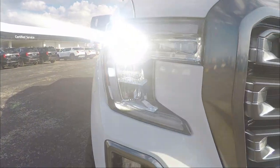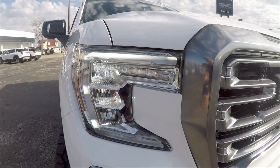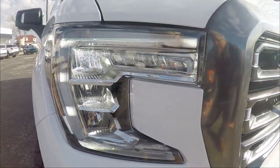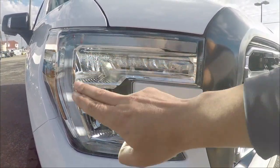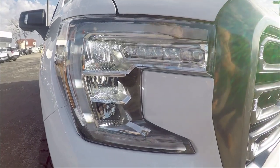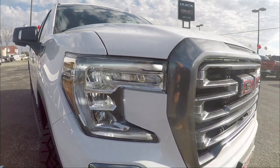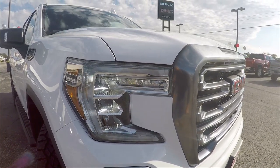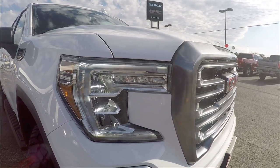The headlights are amazing — three levels of LEDs with a little C-shape that lights up beautifully at night. GMC really nailed it with these front headlights. It's almost like making a statement about their look, and they're sticking to it across their trucks and SUVs.